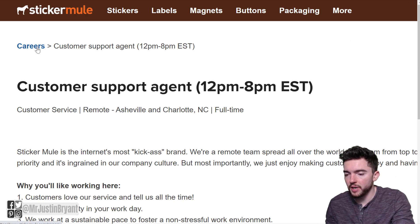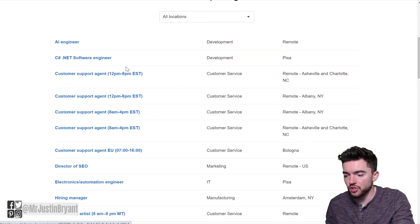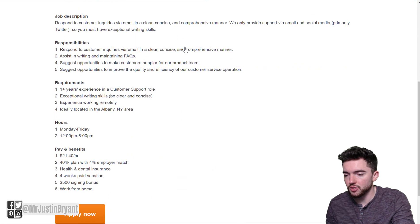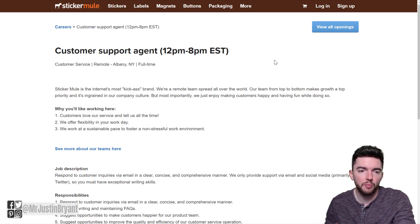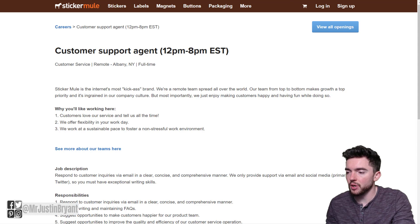You can also go back and see there are lots of different customer support agent positions available, and they're all going to pretty much be the same. For example, the one for Albany, New York has the exact same job description. So there are a few different openings, and they all pay around $21.40 per hour with good benefits and a $500 sign-on bonus.